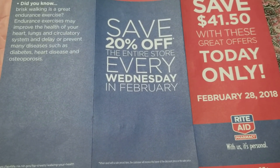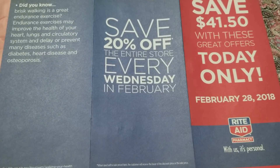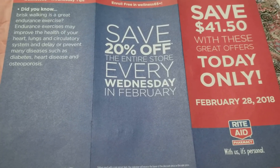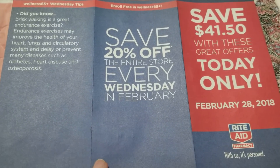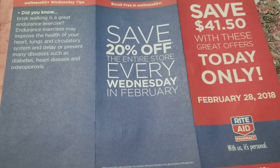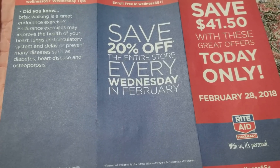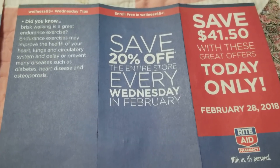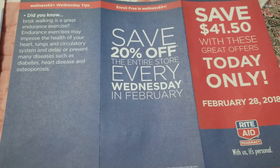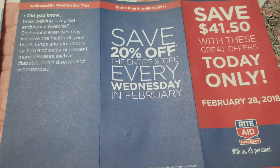Hey everybody, Michelle with Michelle's for a Living here. Thanks for watching my videos. It's time to talk about the senior day coupons for February 28th, 2018. They've been doing bonus coupons every Wednesday in February, but normally it's just on the first Wednesday of the month. The coupons are meant for people 65 and older, so your store may or may not let you use them if you don't look like you're over 65.